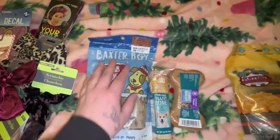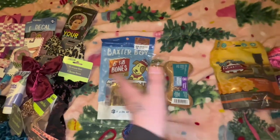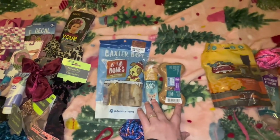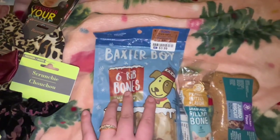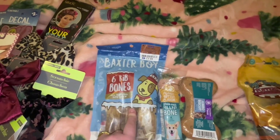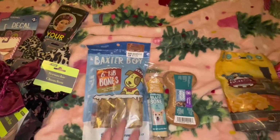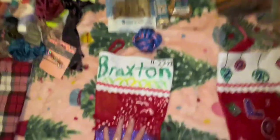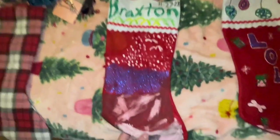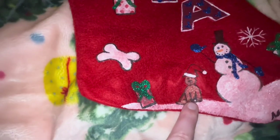Okay, and then this is Braxton's stocking stuffers, but they're gonna share the treats and stuff other than these two things. Anyways, got six rib bones — I got this from Ross for only three dollars and 99 cents, which is actually a really great deal. That's all his stuff and that's his stocking. Andrew tried making Braxton on it, and I also put Lola on mine — I even put her little nub nub.